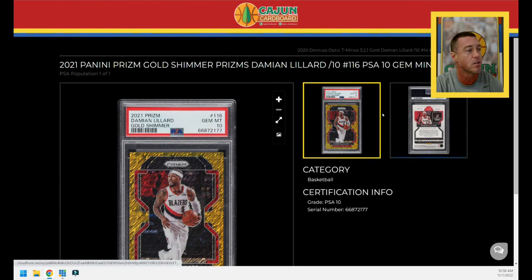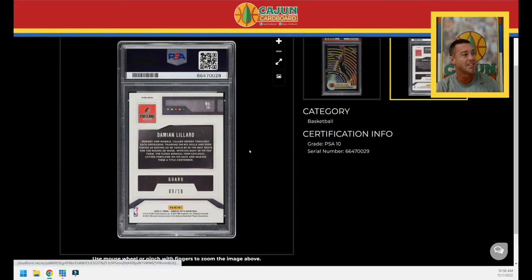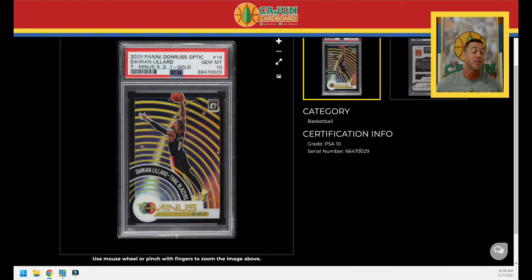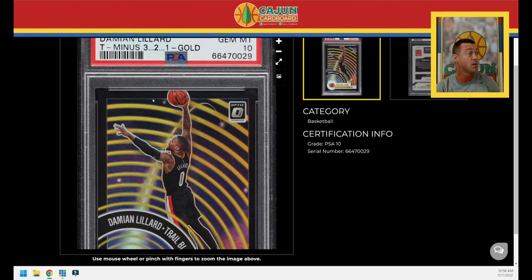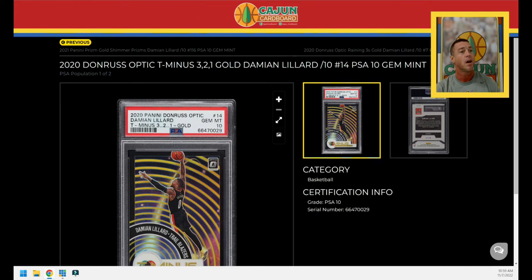Card number two is a pop two card. I like this card a lot — it's one of my favorite Damian Lillard insert cards in my entire PC. I really like the look of the Plus Minus, the T-Minus 321. This is the gold parallel, serial numbered to 10 — number 9 out of 10. I really like this year's look with the black and yellow. The black matches Damian Lillard's uniform, and of course it's got that gold tint to it. A really good looking card. Pop two, and I've got one of the two. Hopefully one of my Lillard collector friends in my IG group chat has the other one.